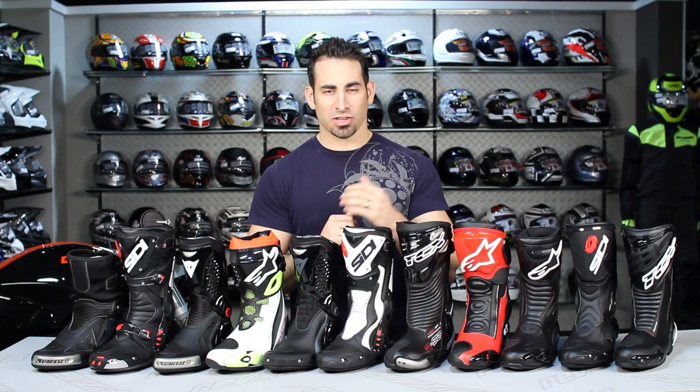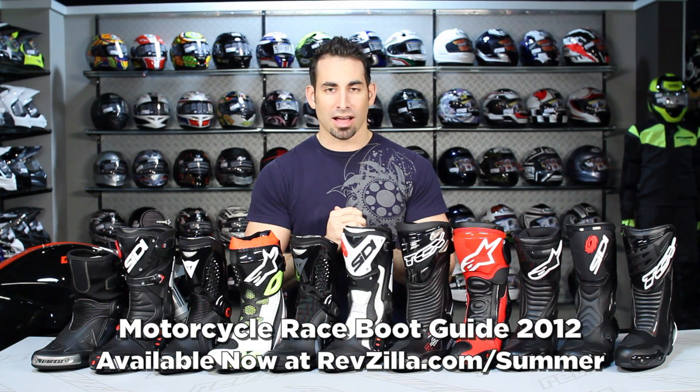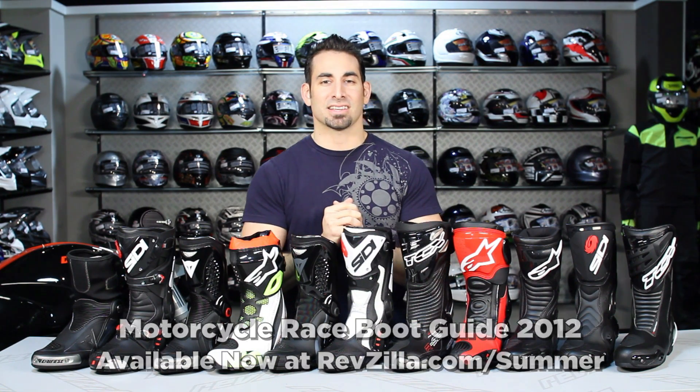Hey, this is Anthony with RevZilla TV, where you can watch, decide, and ride. Welcome to our 2012 race boot video guide, available at RevZilla.com slash summer.